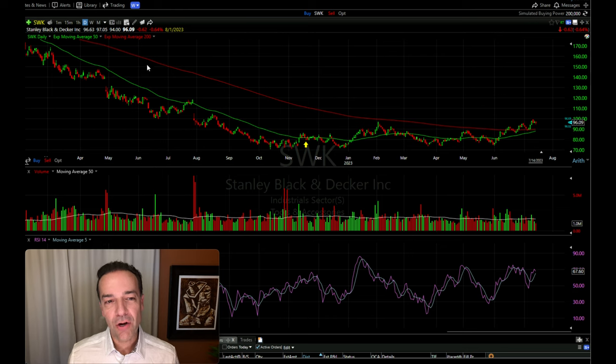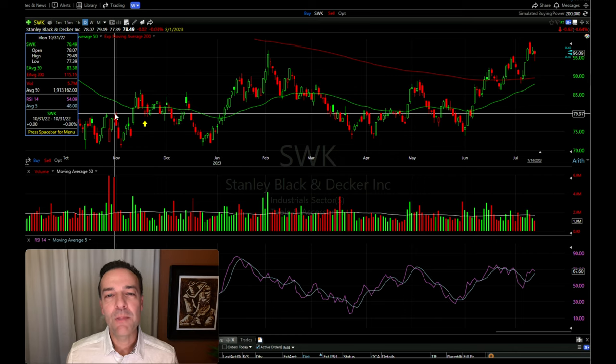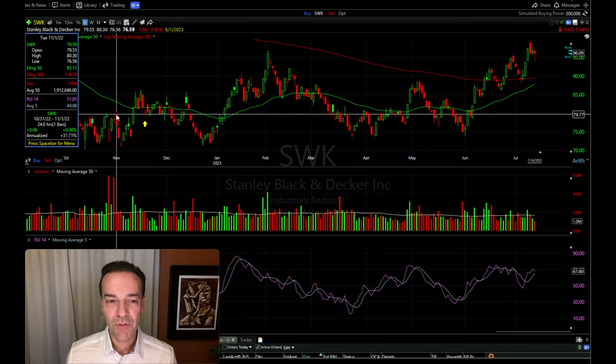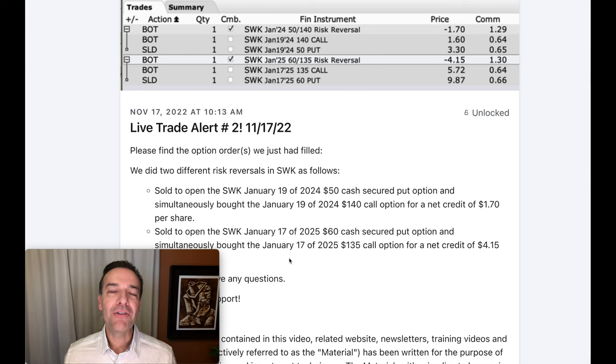Now I'll switch over to the daily chart of Stanley Black and Decker. Notice we can clearly see that it was in a very strong downtrend. Every time it approached the green 50 moving average, it found resistance there. However, in this area, Stanley Black and Decker consolidated and then pushed through the green 50 moving average, holding that for several days before retracing and finding support in an area where we expected it — the highs from the previous wave, which had been its resistance. Once I saw it doing that on November 17th, I decided to go ahead and enter a bullish option position in Stanley Black and Decker.